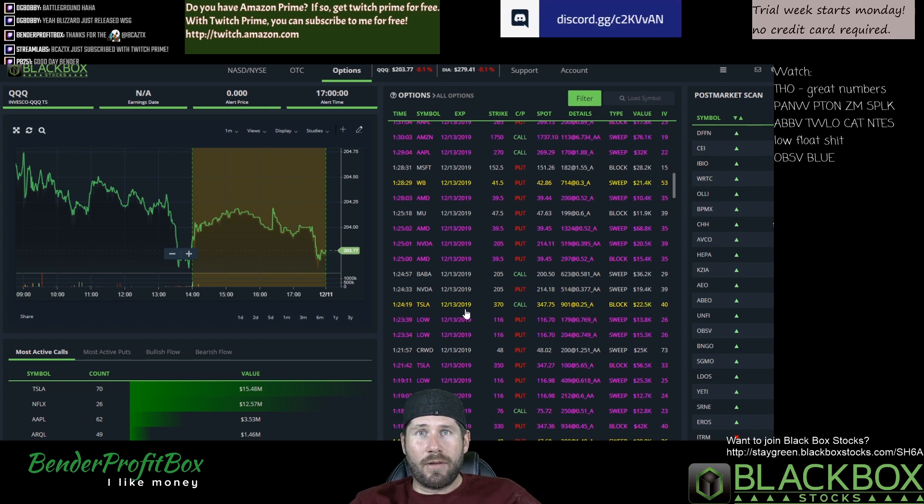If you're interested in Blackbox, I can get you hooked up with a one week trial to give it a shot. But thank you Blackbox again for this awesome filter. I will definitely be using it and hopefully the rest of you will be too. I'll be on before the bell tomorrow morning, as well as every other day this week, so hopefully you'll stop by and say hi. See you then.